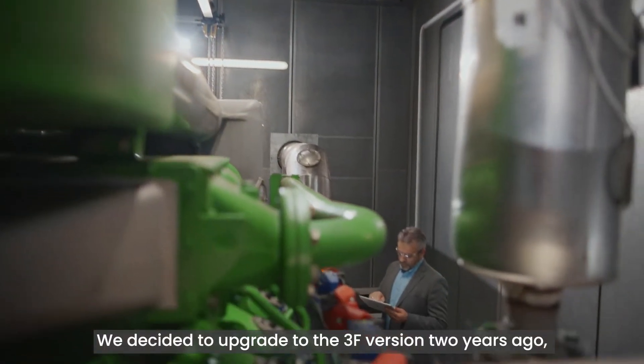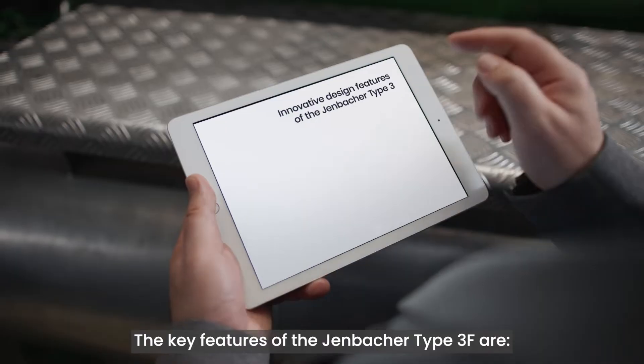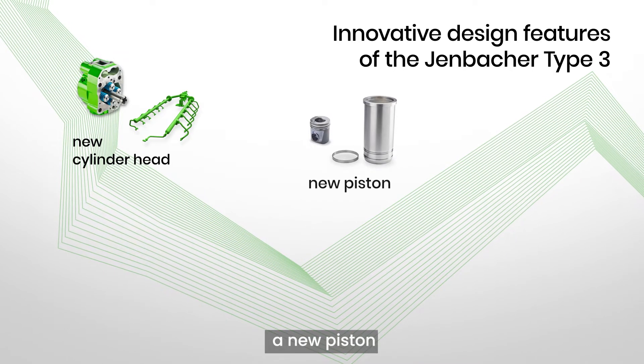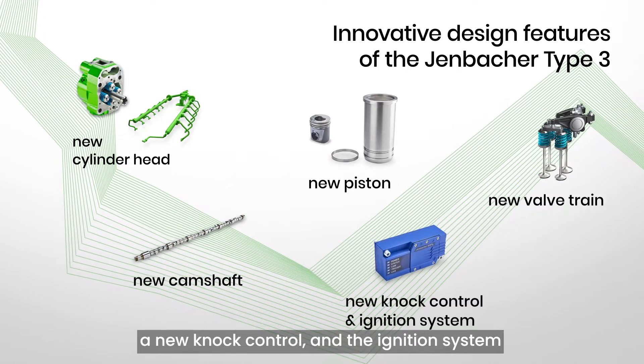We decided to upgrade to the 3F version two years ago and so many things have improved even further. The key features of the Yenbacher Type 3F are a new cylinder head, a new piston, a new valve train, a new camshaft, a new knock control and the ignition system.